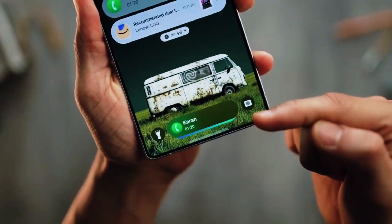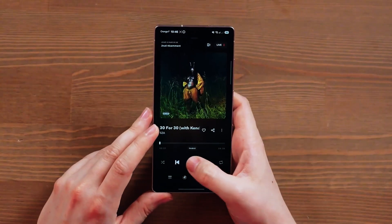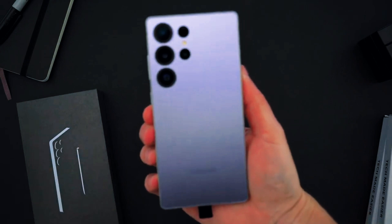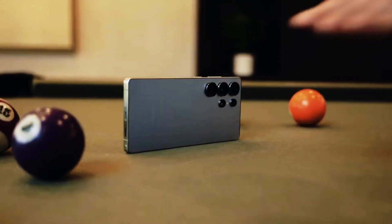Speaking of Apple, this delay might give them a small advantage. If Apple launches the iPhone 18 and iPhone 18e before March, it could beat Samsung to the market for the first time in years. That timing shift might help Apple grab more attention before Samsung's big reveal.